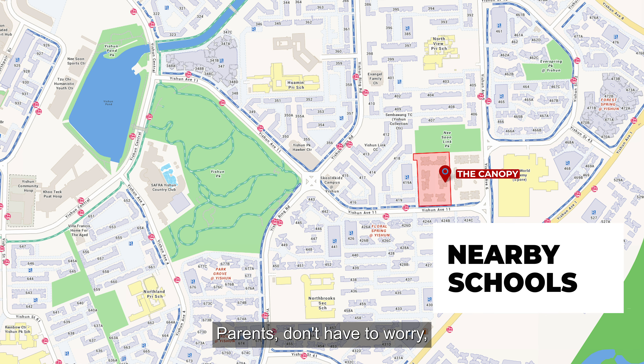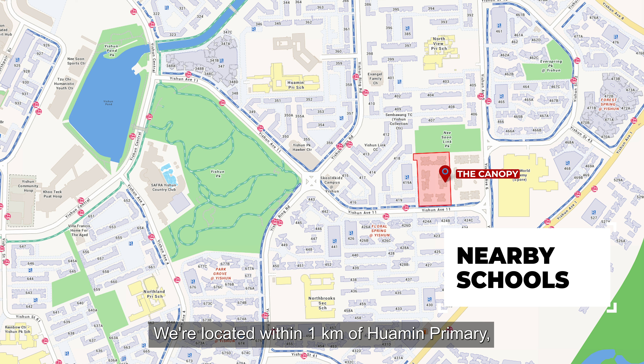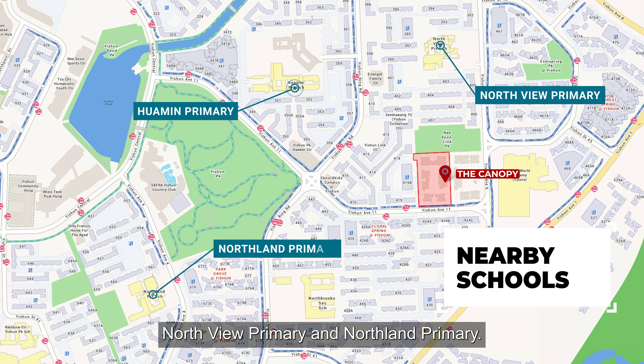Parents don't have to worry — there are loads of education options to choose from. The Canopy is located within 1km of Huamin Primary, Northview Primary, and Northland Primary. There are also preschools located nearby as well.